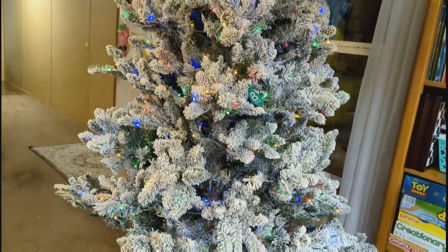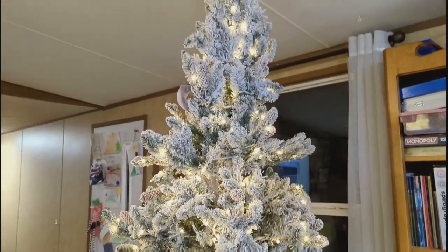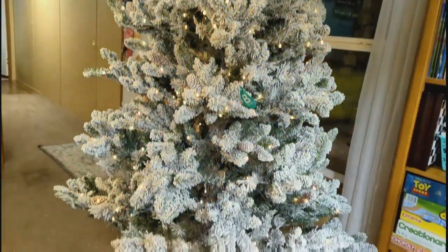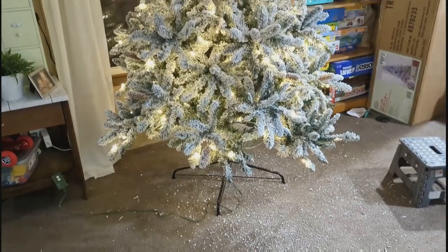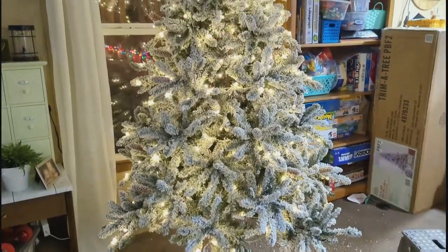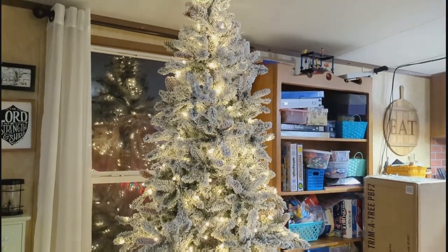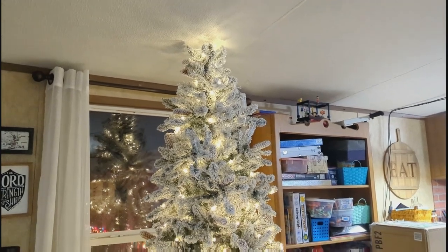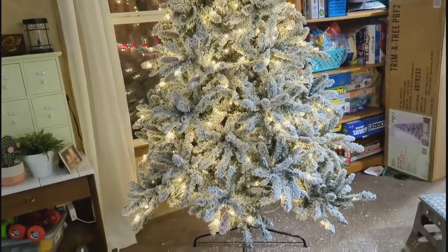Here is our new Christmas tree. This thing took me forever to fluff — it's covered in all that flocking so all the branches stick together and snow got everywhere on my floor. But it turned out so pretty when it was all done. I love that it has pine cones on it, and the boys love that we can change it to colored lights. They like the colored ones and I like the white ones, so we just switch it up. Once it's all decorated, this is going to look amazing.